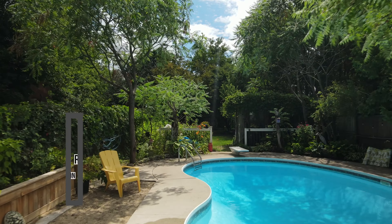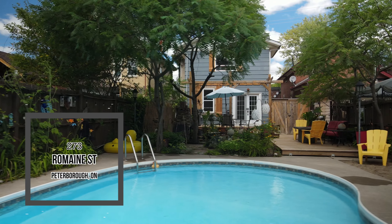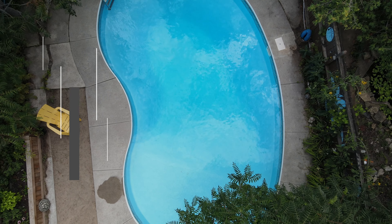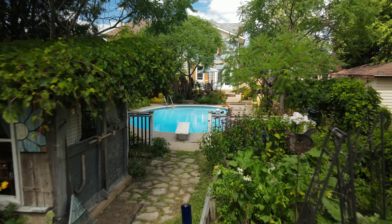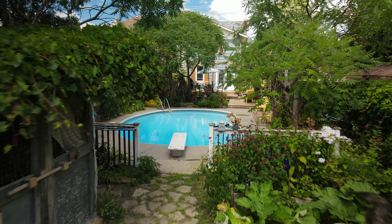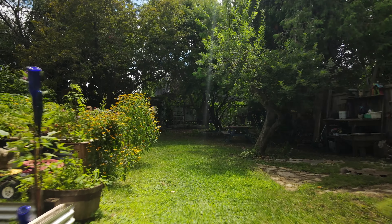Let's begin with what makes this property truly special: the backyard oasis that will make you never want to leave home and keep your friends coming back time and time again. This 219-foot deep lot has been transformed into a backyard wonderland complete with heated in-ground pool and extensive decks.